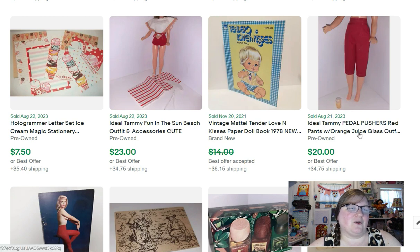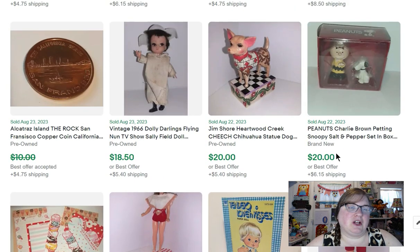More Tammy items: a Tammy pair of red pants and an orange juice glass that sold for $20. Another paper doll that sold for $12. Another Tammy outfit — the Fun in the Sun beach outfit — that sold for $23. This is a little really cute stationery set that sold for $7.50. I have a Charlie Brown and Snoopy salt and pepper set that I bought at a sale for $4, and that sold for $20.